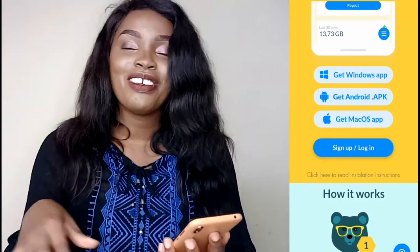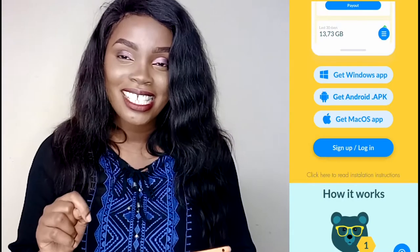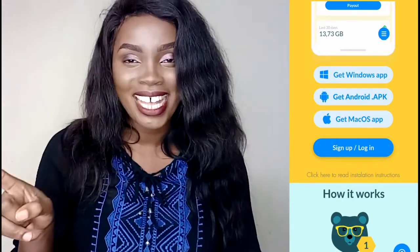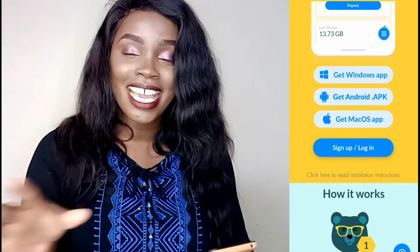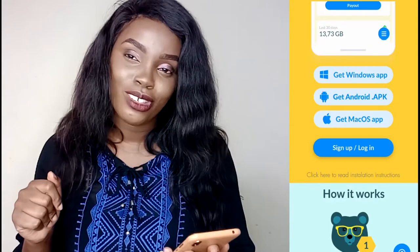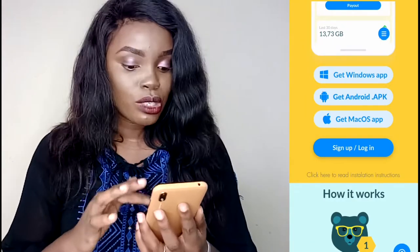There's a button where you can sign up or login. If you want to try this Honey Game app, there's a link down in the description box — just click that link. If you use my link, there's a five-dollar bonus. So make sure to use my link and you'll get that bonus.